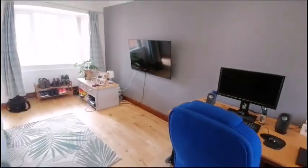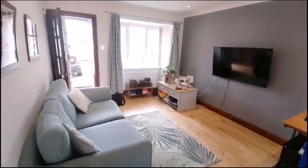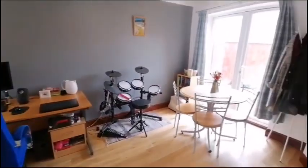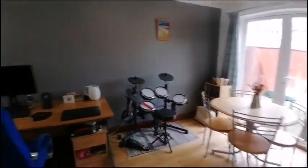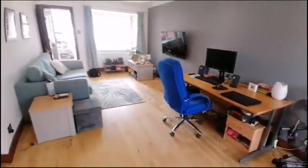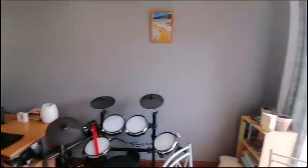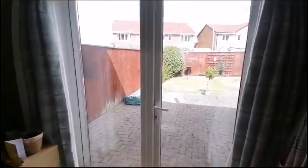We're starting off with the living dining room, which is a really good size and bright and airy, with a double glazed window to the front elevation and patio doors to the back.